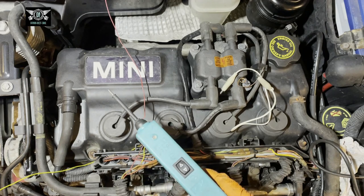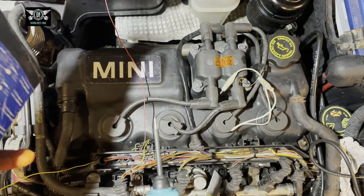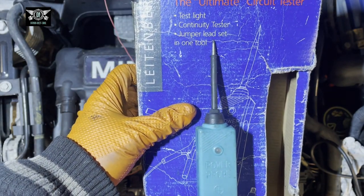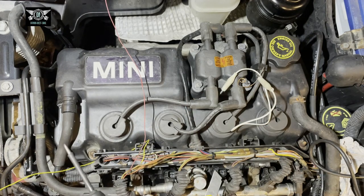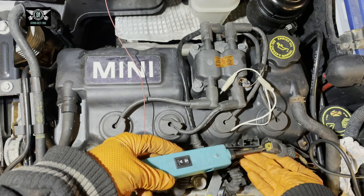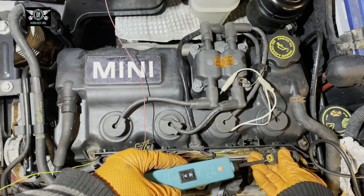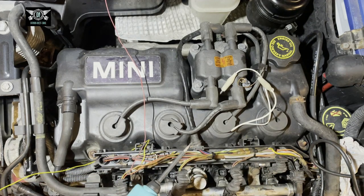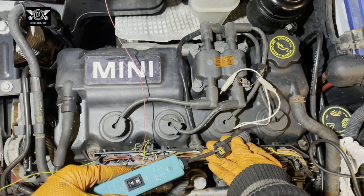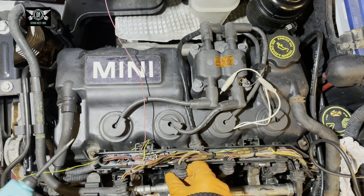I've connected a test light here — a sort of power probe jumper — to check each connection. With the ignition on, I'm checking each injector connection. You can see one side has a positive live and the other side of the injector has nothing on it. I checked them all and they're all the same, even number one here.